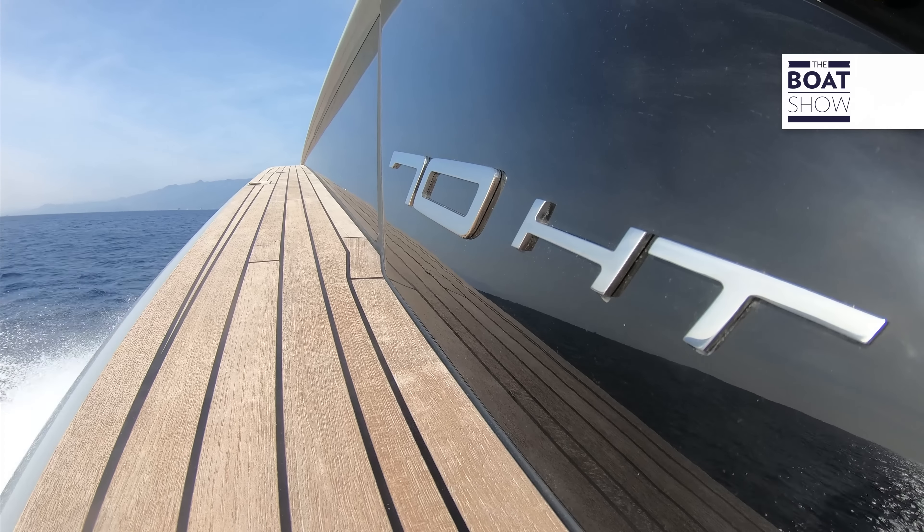Once again, the hull was designed by Umberto Tagliavini, and that makes it reliable in every aspect: solidity, performance, and comfort.